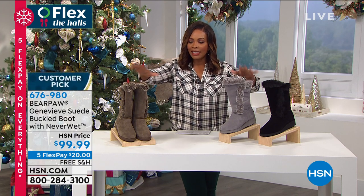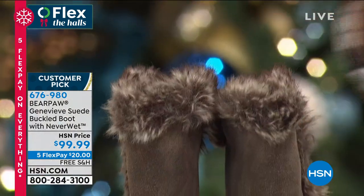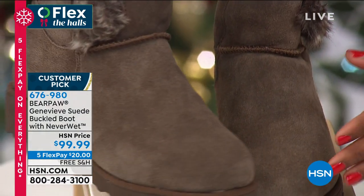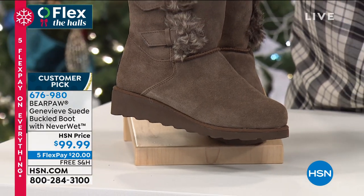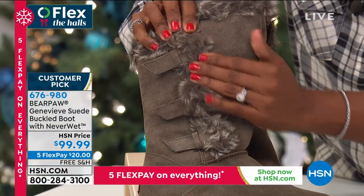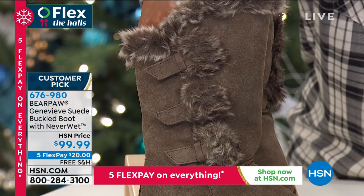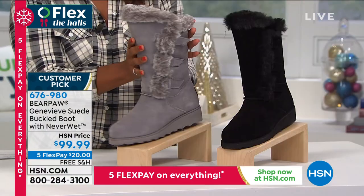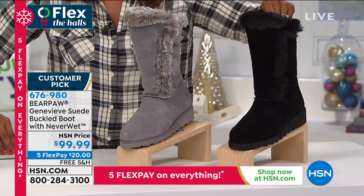Take a look at these — they're called the Genevieve. If you're watching and you see your name in one of these boots, you've got to get them. These are your suede buckled boot, again with Never Wet technology. This one has a nice little wedge heel — one and a half inches on that wedge. This is what we mean by buckle: it's the look of buckle, not your traditional buckles along the side. These are all faux fur and yummy. I'm holding them in brown, we also have gray — the lightest option — and of course black. We brought in sizes 5 to 13 on these.